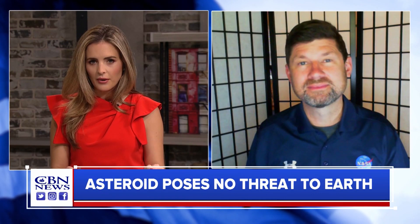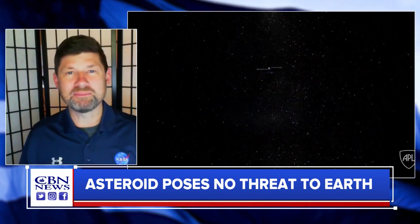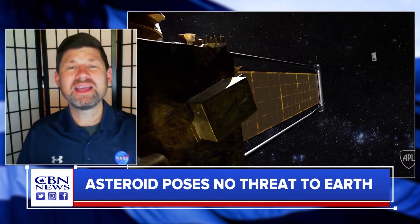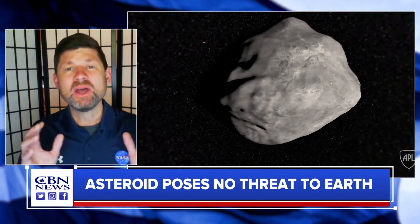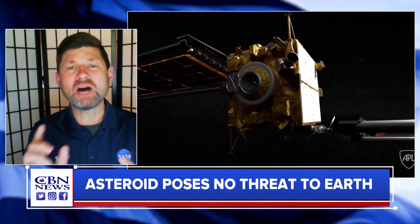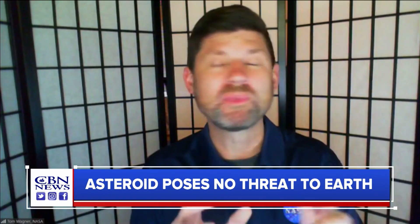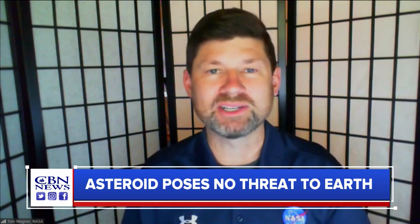Right now this asteroid poses no threat to the Earth, but could we make a mistake and cause this asteroid to head towards Earth? It's one of the number one things that we took into account in planning. This system is about 7 million miles away from Earth and it doesn't really come into an Earth-crossing orbit — it actually has its own orbit around the Sun. What we're doing is hitting a moonlet orbiting around the larger asteroid and we're going to change that moonlet's orbit. We're not going to change the system's orbit that much, so we're not worried that there's any impact to Earth.